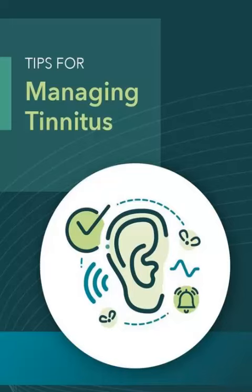First, an audiologist or hearing specialist will conduct an assessment to determine the frequency of the tinnitus sound. Next, a notched sound is created that is centered around the frequency of the tinnitus sound. This notched sound is essentially a white noise sound that has been filtered to remove the frequency of the tinnitus sound.